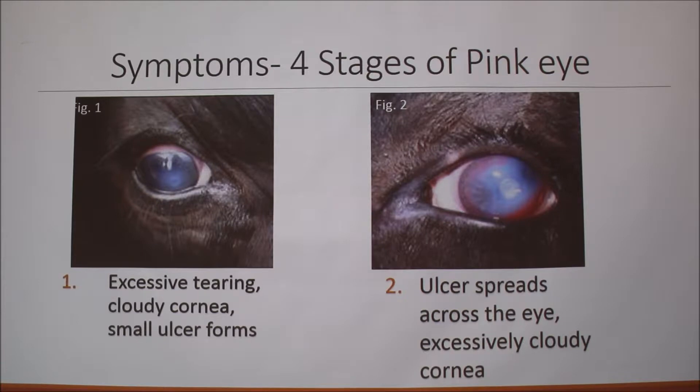There are actually four stages of pinkeye and each stage has its own set of symptoms. The first stage is excessive tearing and a cloudy cornea, and then a small ulcer forms. Stage two is where the ulcer spreads across the eye and the cornea gets excessively cloudy.